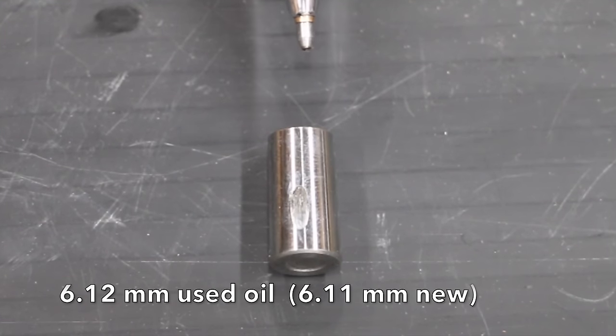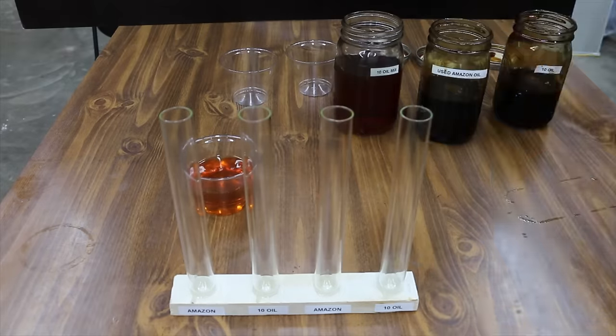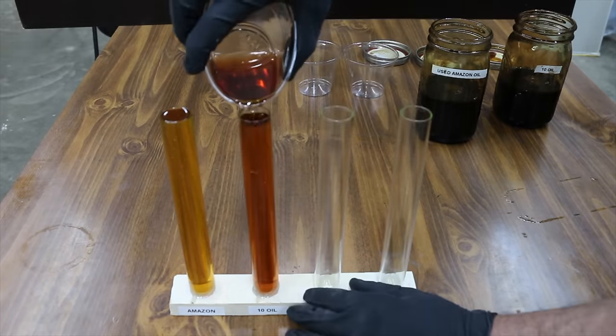This is the bearing after the 10-oil mix. The amount of scoring on the bearing is almost identical to the new oil.